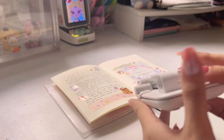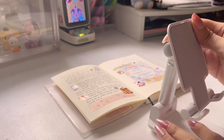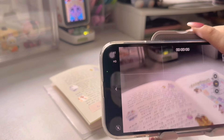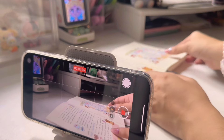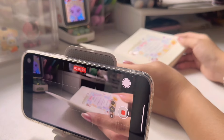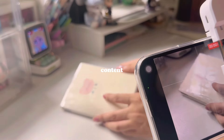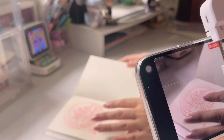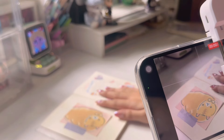Sometimes I also use this kind of phone stand whenever I want my hands to also be seen. Really it's just about exploring which angles work best for your content, but I like to do mine overhead, at the side, and even taking details and close-ups, which actually brings us to the next topic.